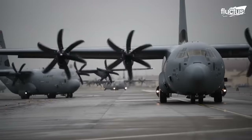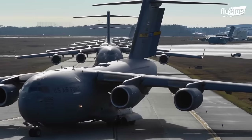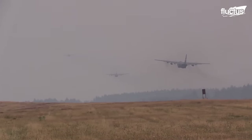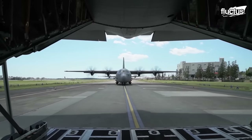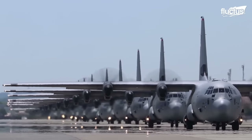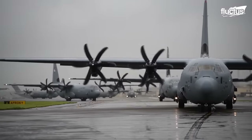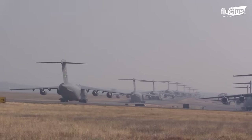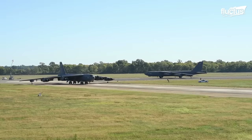Since World War II, there has been this incredible sight to witness called the Elephant Walk. This name comes from big groups of Allied bomber planes lined up to take off, looking like elephants walking in a line. Sometimes there are over 1,000 planes in one of these lines. The United States Air Force uses the term 'maximum sortie surge' for this.